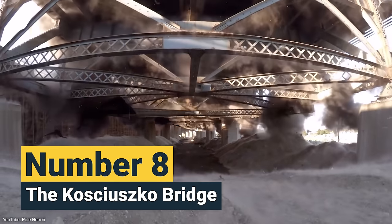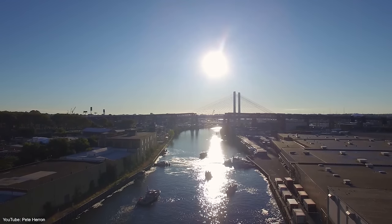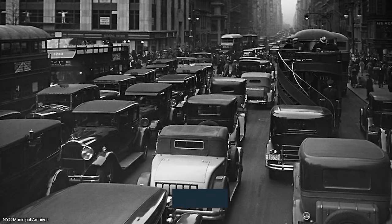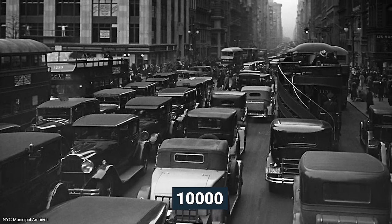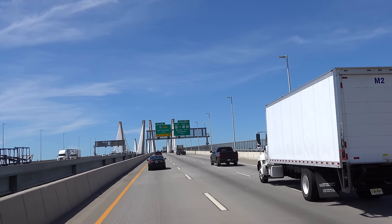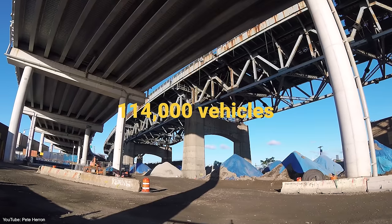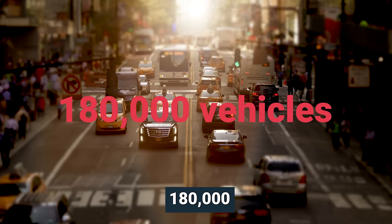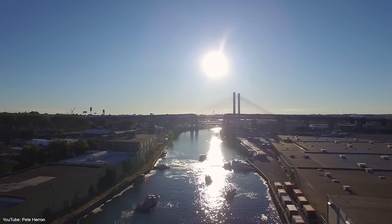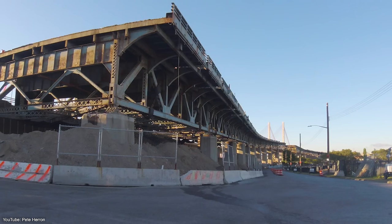Number 8: the Kosciuszko Bridge. The Kosciuszko Bridge was a truss bridge that passed through the Newtown Creek in New York City. At the time of its construction, it was only meant to carry around 10,000 vehicles, which was quite reasonable given the amount of vehicles in New York in the late 1930s. But when the bridge became part of the Interstate Highway System, it now saw a daily average of around 180,000 vehicles. In 2017, after almost eight decades of congestion and overloading, the state of New York decided to finally get rid of the bridge, which was already showing its age.